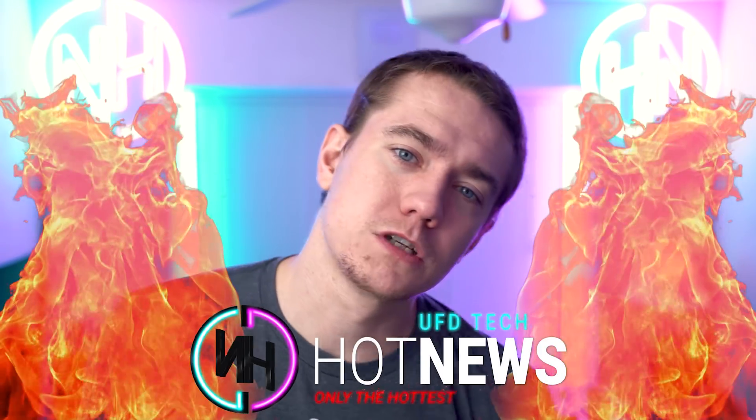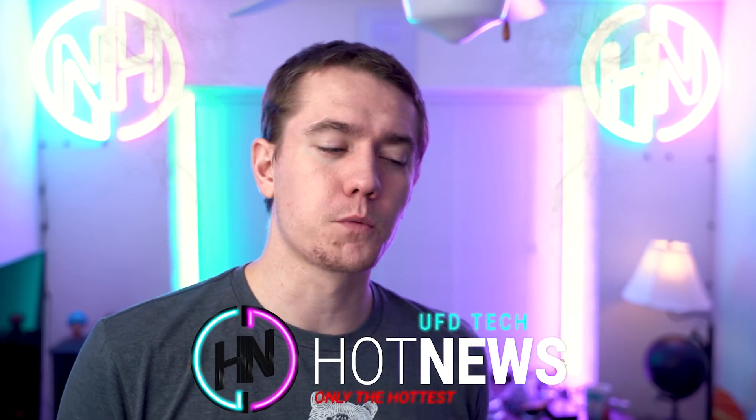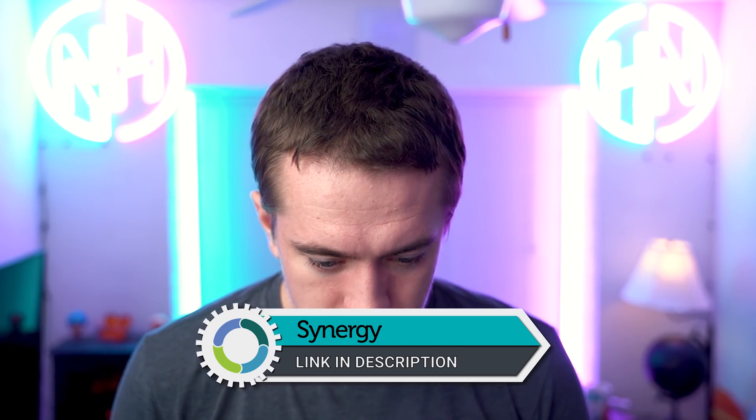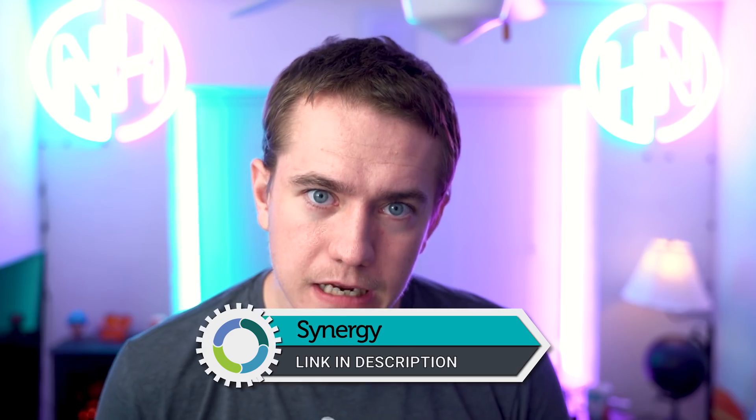Don't forget to come check me out over on Twitch right now at Twitch.tv/UFdisciple. If you're watching this video within the first hour or two of it going live, I will be live on Twitch. Don't forget to check out today's video sponsor Synergy — control multiple devices with your one keyboard and mouse across Mac, Linux, and Windows. Check out Synergy at the link in the video description.